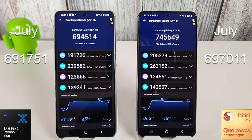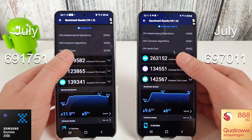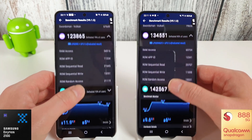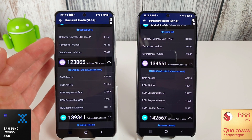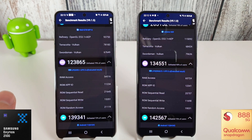The temperature of the Exynos got up to about 42 degrees Celsius, whereas the Snapdragon only managed to hit 40 degrees. I did notice during the encoding section that the Snapdragon seemed to freeze up a bit — not quite sure what was going on. Anyway, it's good to see that the Snapdragon is back on form. The Exynos still beats the Snapdragon in the Terracotta test, but the Refinery and Swordsman tests are still beating the Exynos by quite a long way.